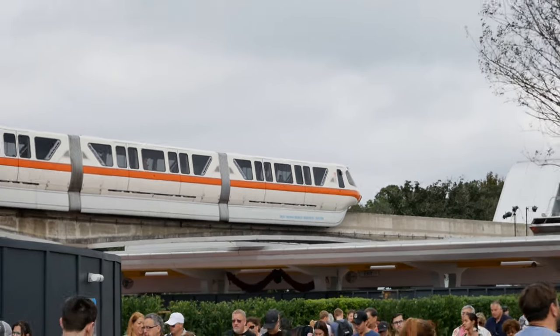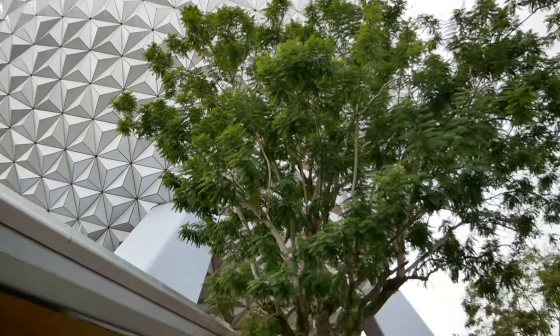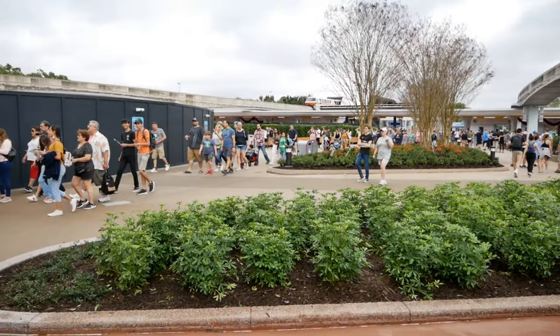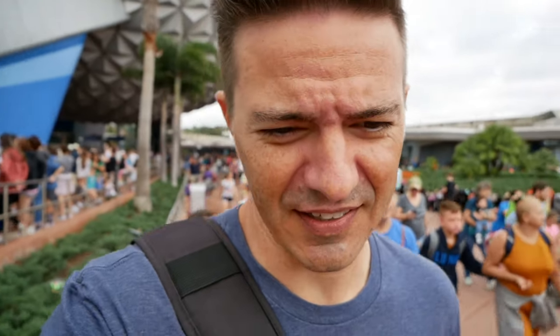Good morning guys, welcome to EPCOT! Here we are behind this tree — look at old Spaceship Earth. The walkway is open on one side but blocked on the other due to construction. It is extremely busy — 75-minute wait on Spaceship Earth. There are a lot of people, and the bottlenecking from construction is probably making it feel even more crowded.